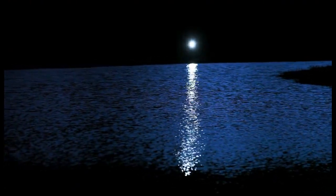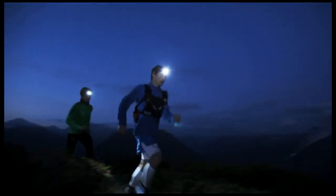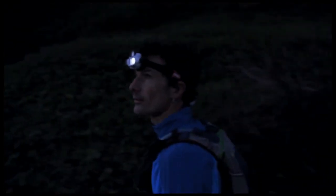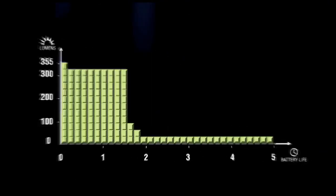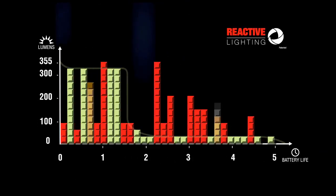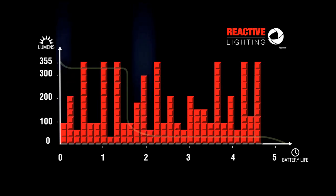As the NAO constantly adjusts to provide the right amount of light at any given moment, it is using the energy stored in its rechargeable battery as efficiently as possible, never supplying too much or too little light. If you were to run the headlamp constantly on high, the burn time for a single charge would be like this. But with reactive lighting, light output varies to meet your needs. At any point during that time, you have access to the full range of light output from low to high.